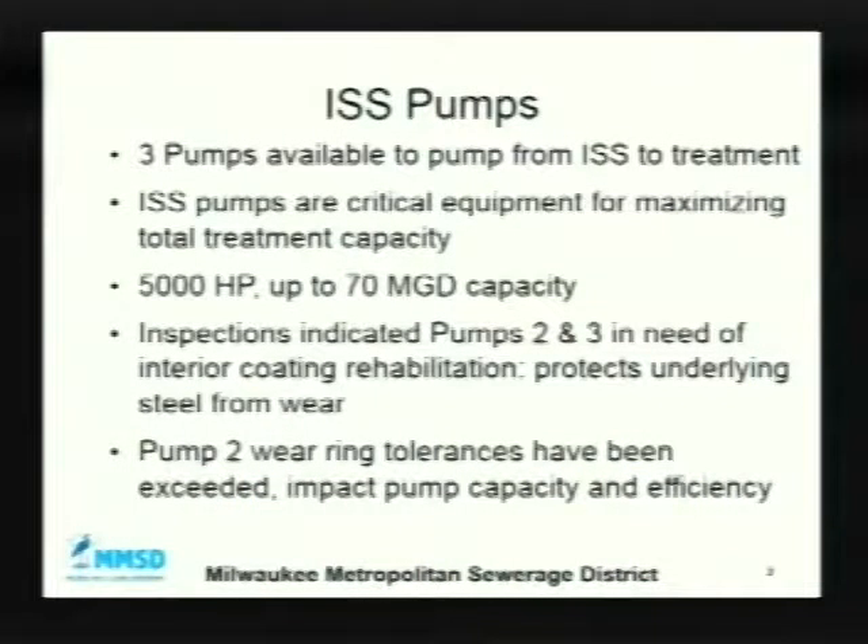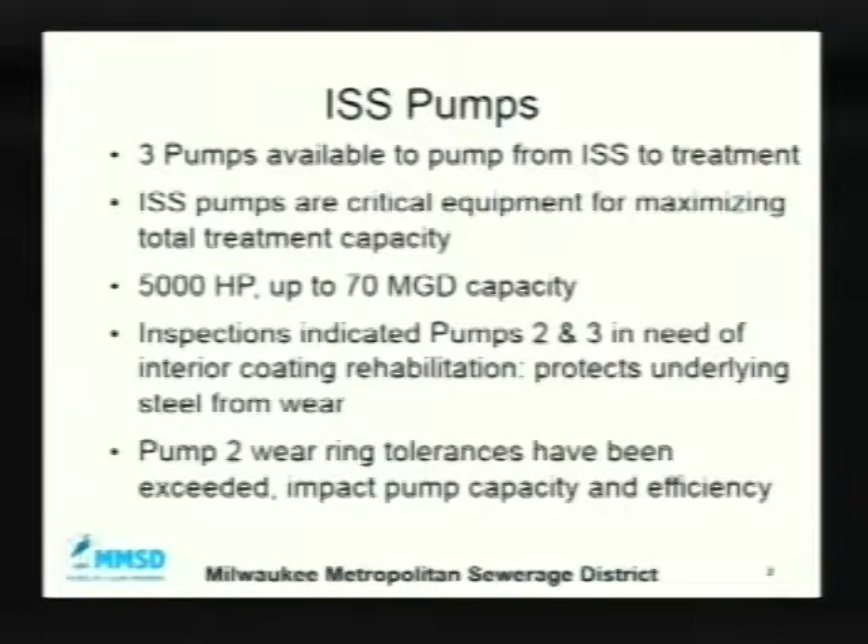Each of them are very large pumps — 5,000 horsepower, 70 million gallons per day. At some point in time, we inspected pumps 2 and 3 and determined that the interior of those pumps needed rehabilitation. There's a coating that protects the steel from wear. Also, on pump number 2, the wear ring and internal components have worn and abraded — they've exceeded their tolerances. By restoring them, we can restore the pump capacity and efficiency.